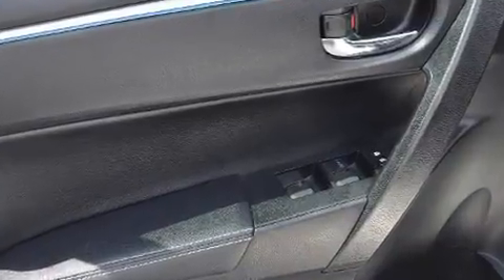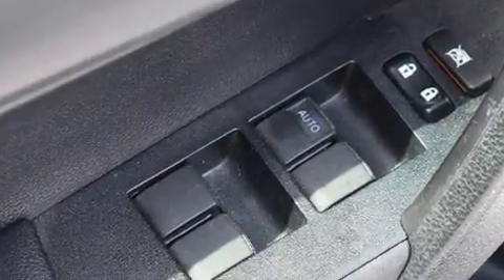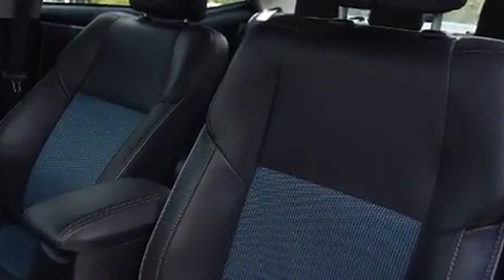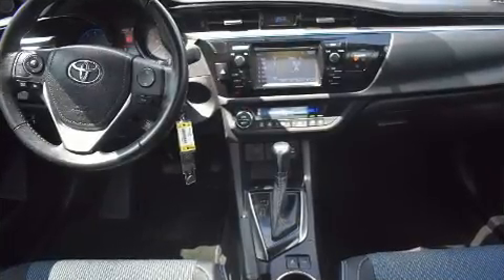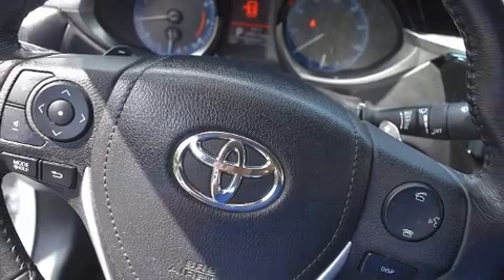Toyota also prioritized safety and security by including dual front impact airbags, front side impact airbags, traction control, brake assist, ignition disabling, and ABS brakes. With electronic stability control supplementing mechanical systems, you'll maintain precise command of the roadway.